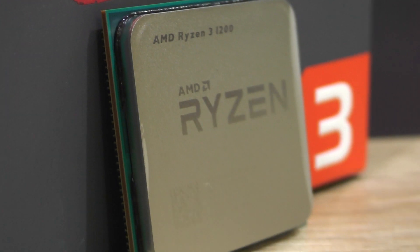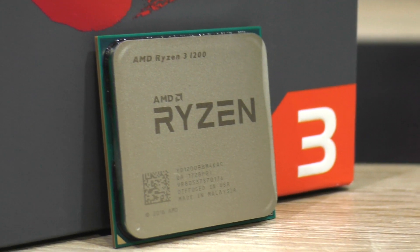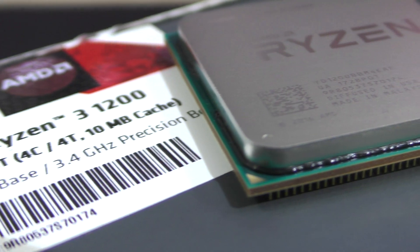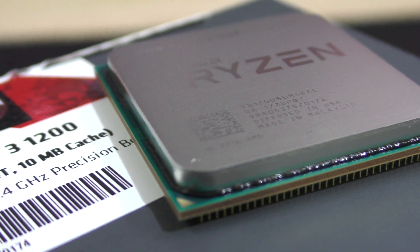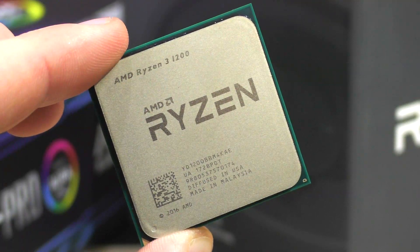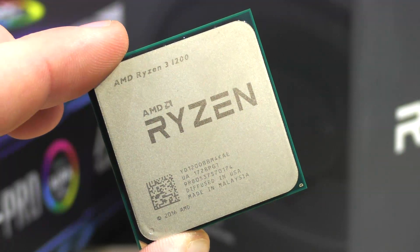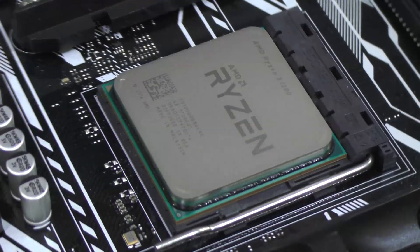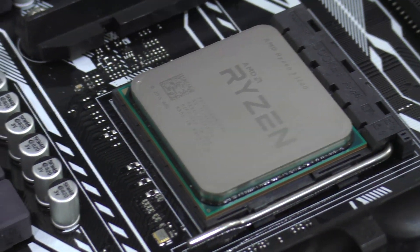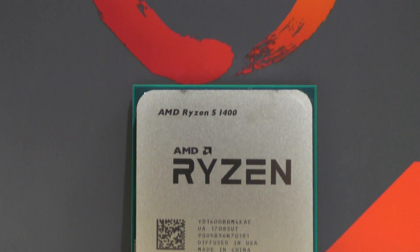Clearly, this Ryzen 3 processor greatly benefits from overclocking, overall increasing its single-core performance by quite a bit, leading to some impressive increases in FPS when it comes to gaming. In aspects such as video editing, rendering and all that stuff, there's a noticeable improvement too, but where we get to see the biggest difference is in games. And that's what most of us really hoped for. Clocked at 4 GHz, this Ryzen 1200 easily takes the lead over its bigger brother, the Ryzen 5 1400.